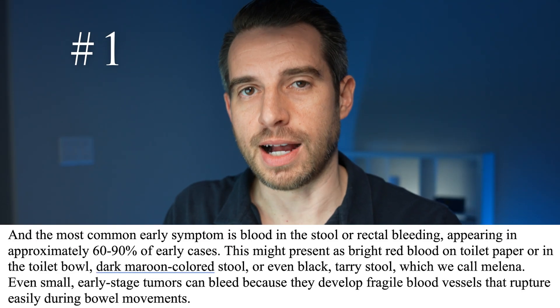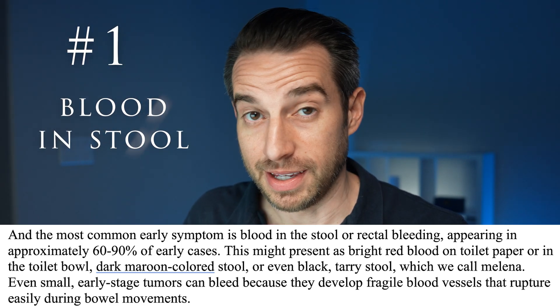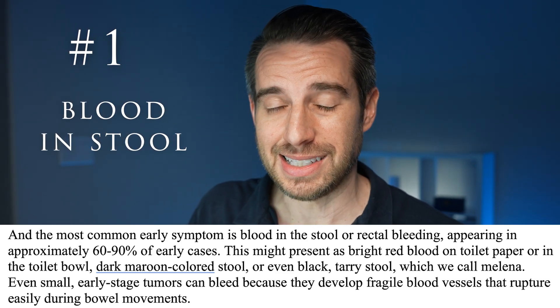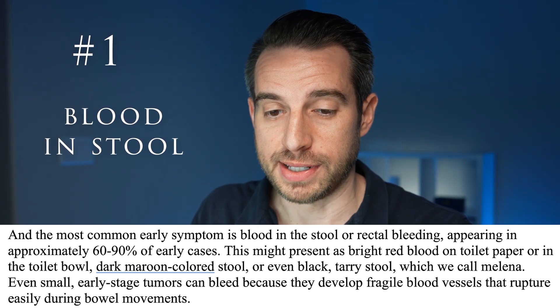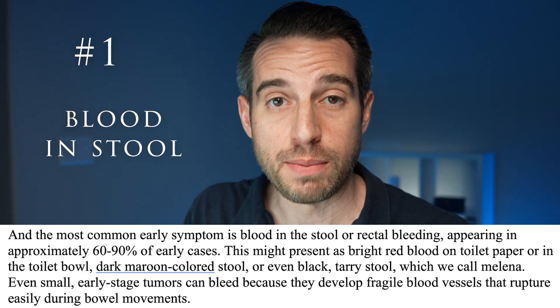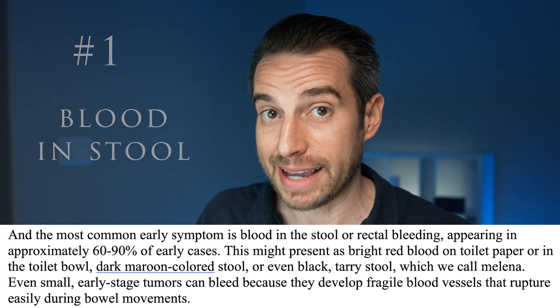And finally, the most common early symptom of colon cancer would be blood in the stool, occurring in 60% to 90% of colon cancers. This could present as bright red blood on the toilet paper, maroonish stools, or blackish stools.